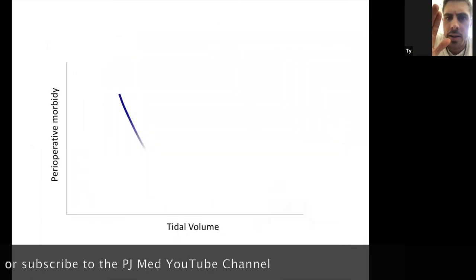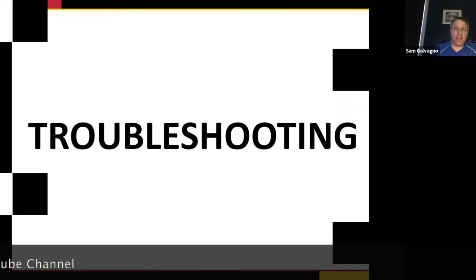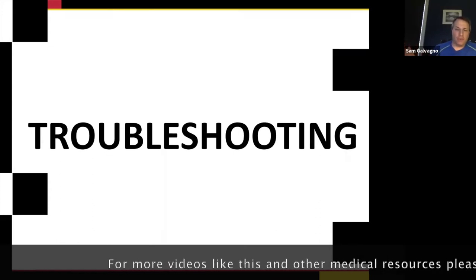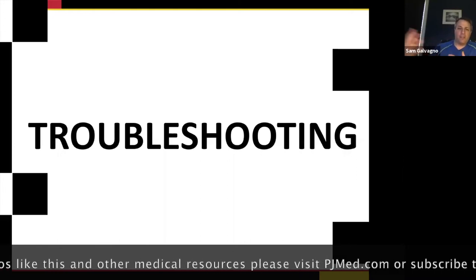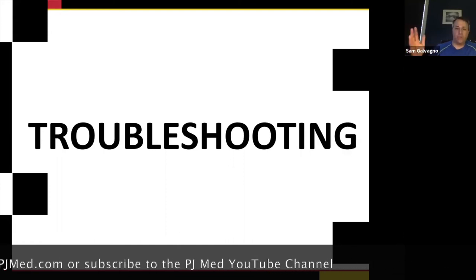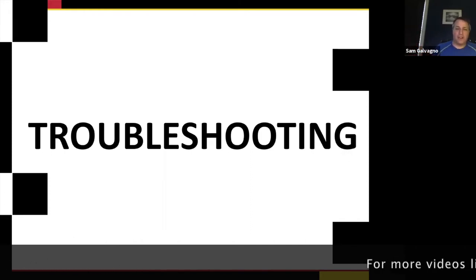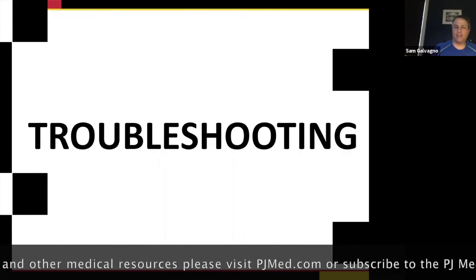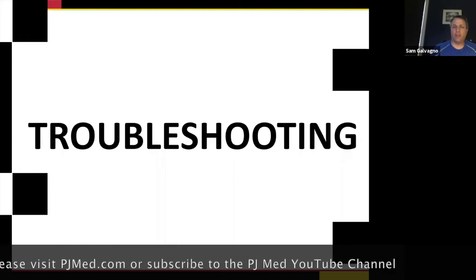Any other questions before we get into troubleshooting? I know there are a lot of you, but I'm also happy to be available if you want to FaceTime me — I'm going to be in the hospital. I'm happy to be a consultant and look at your vent settings if you really need that. I'll give you my email at the very end. I'm trying to give you guys general principles you can apply to other things — that's the goal with Doc Rush getting involved with all this.